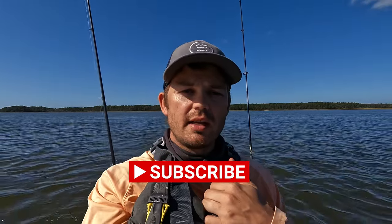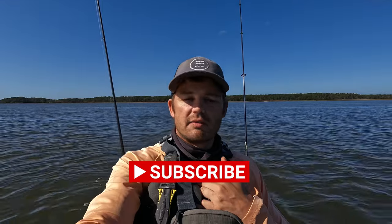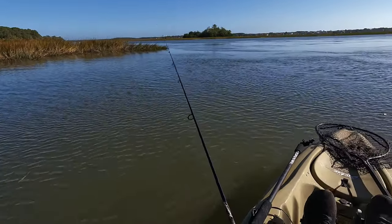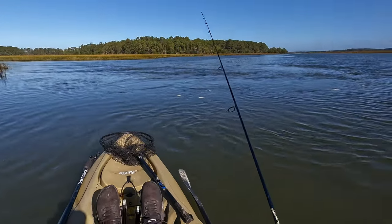If you're enjoying this content and are like-minded, go ahead and like and subscribe — there's a video like this every single week. Beautiful current break here, and I'm seeing and hearing fish breaking the surface. That current is just flying!